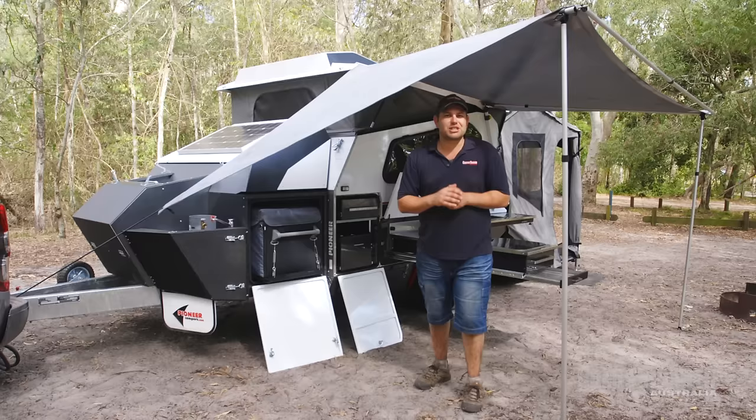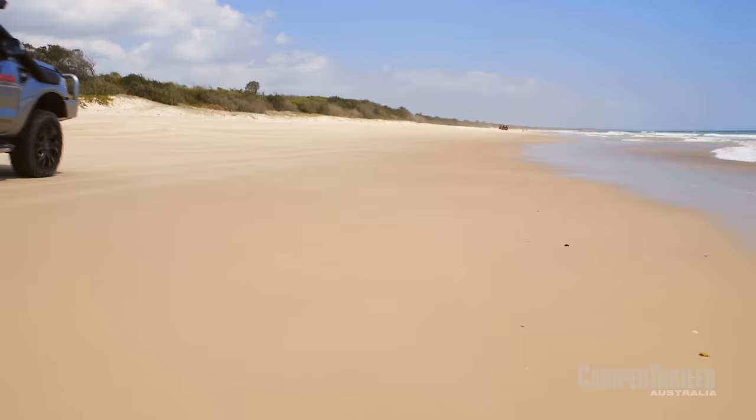This camper trailer is dead set destined to see that big Aussie lap, so if you've been dreaming about hitting the road, you'd be absolutely mad not to check it out.